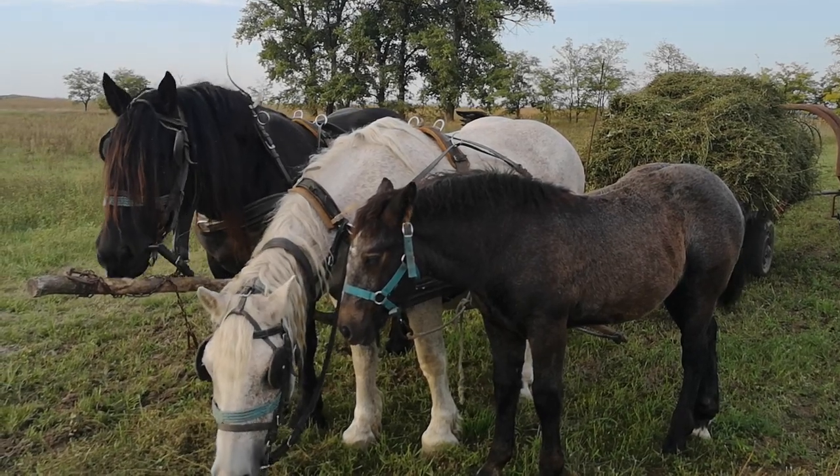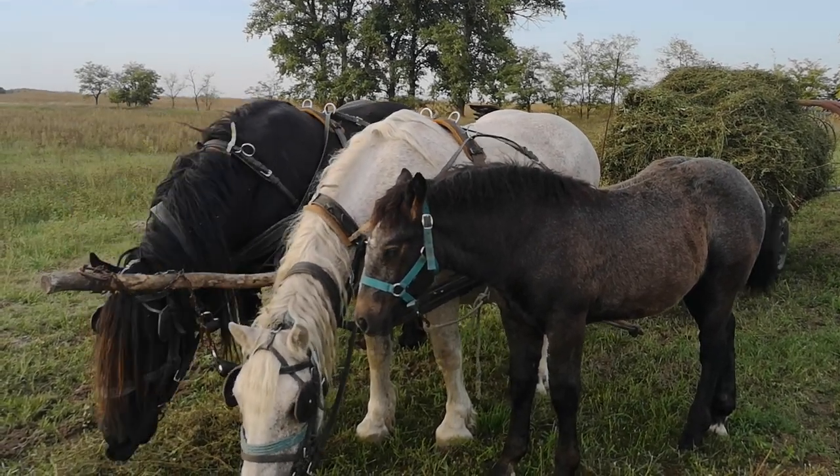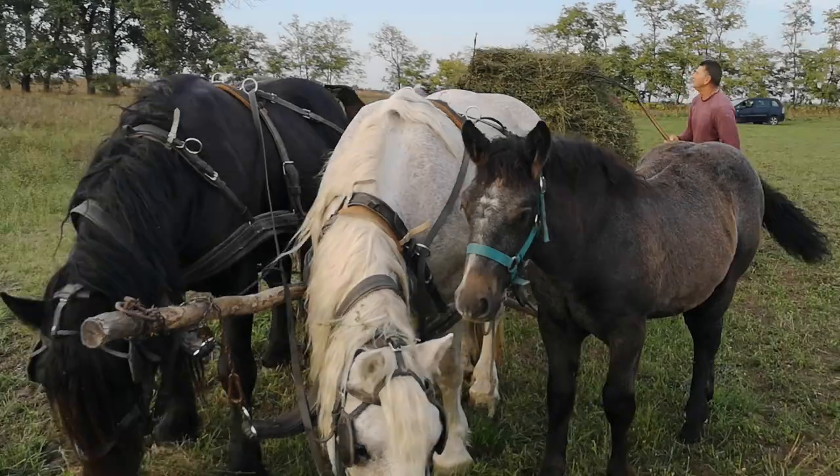And the dad's there — the stallion, a Norik stallion. So they get used to everything and they get a little snack.